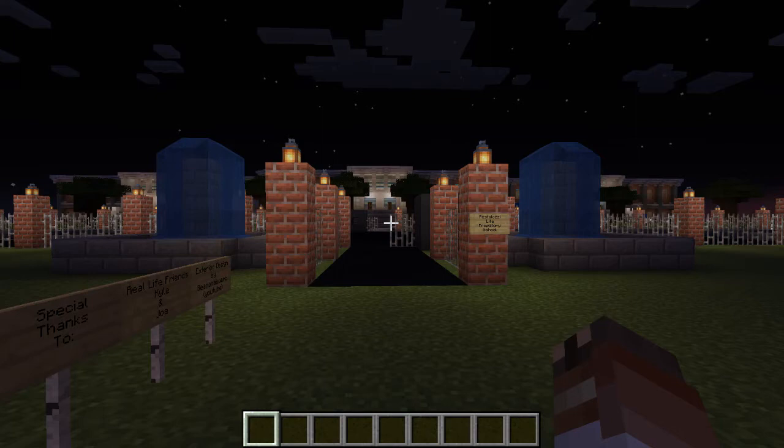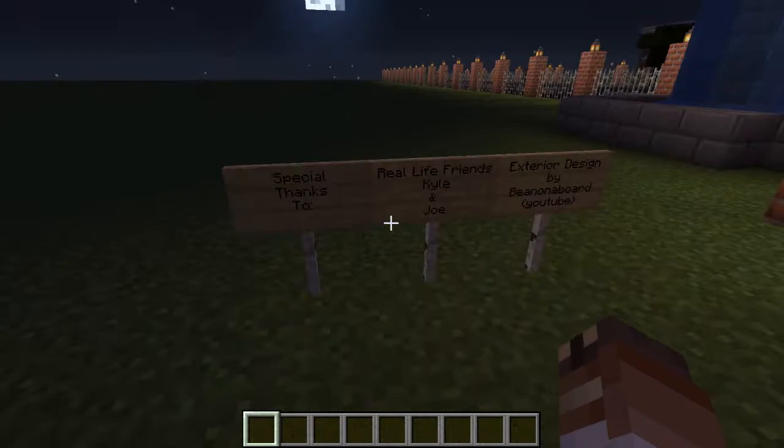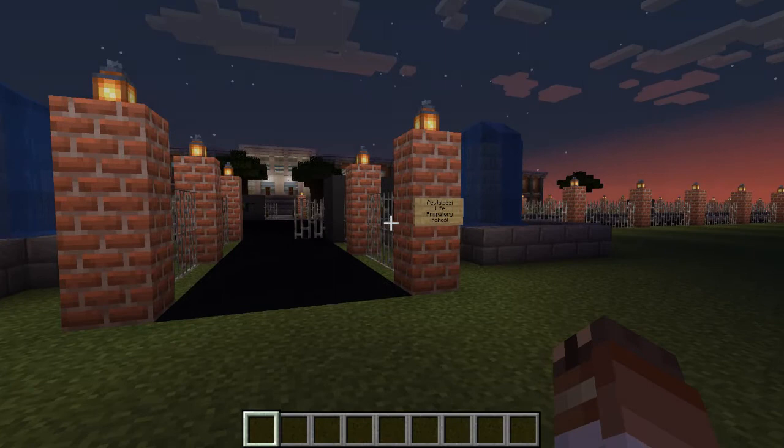Hello, Professor Olushala. Welcome to Pestalozzi Life Preparatory School. This is going to be a school tour for designing our own school project. This is a school built by Osmar, Alexis, and Maria.